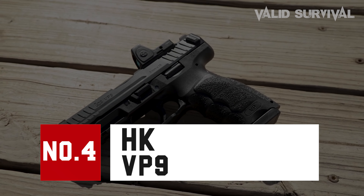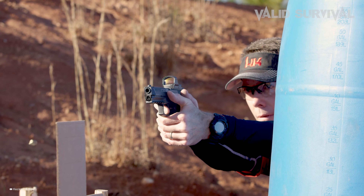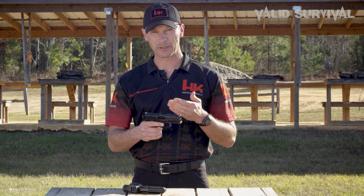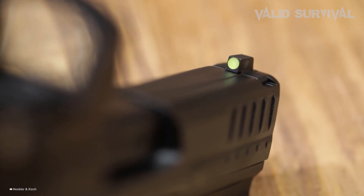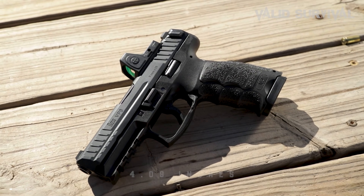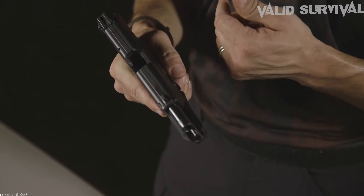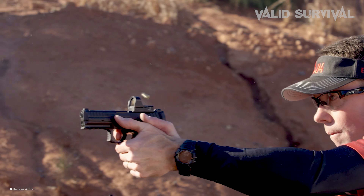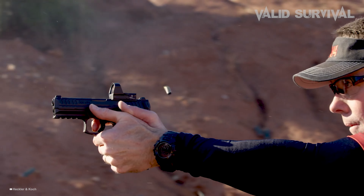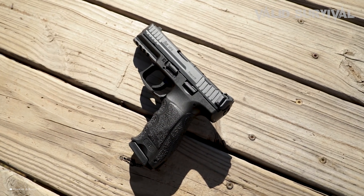The HK VP9 stands out in the crowded field of 9mm pistols due to its innovative features and superior engineering, making it a top choice for tactical operators and civilian shooters alike. With a barrel length of 4.09 inches and an overall length of 7.34 inches, the VP9 strikes an ideal balance between accuracy and maneuverability. It's particularly noted for its ergonomic grip design, which includes interchangeable back straps and side panels to accommodate various hand sizes, ensuring a comfortable and secure hold.